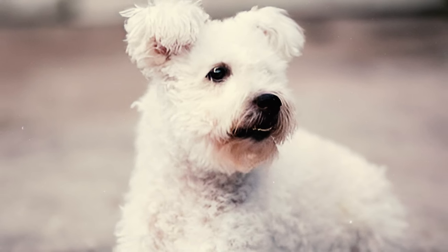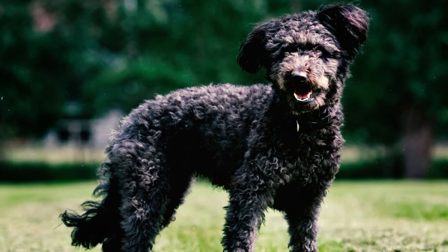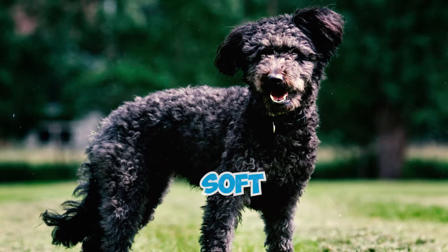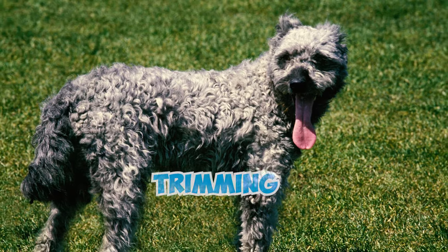Number 4: The breed boasts a unique coat characterized by a blend of wavy and curly hair, forming curls all over its body. This distinctive coat comprises both rough and soft hair, protruding around one and a half to three inches from the body, and is groomed by stripping and trimming.